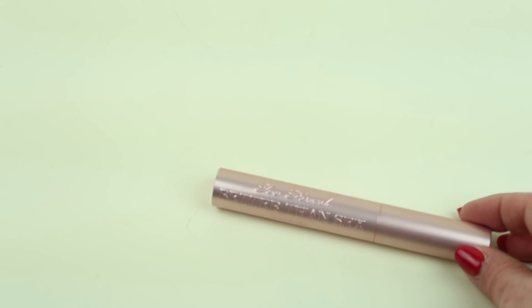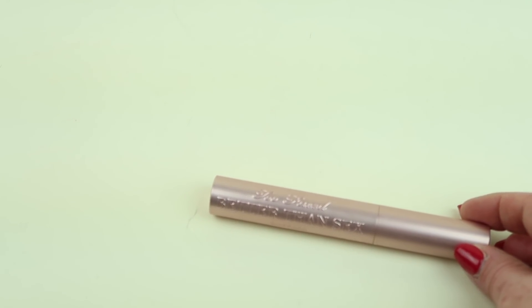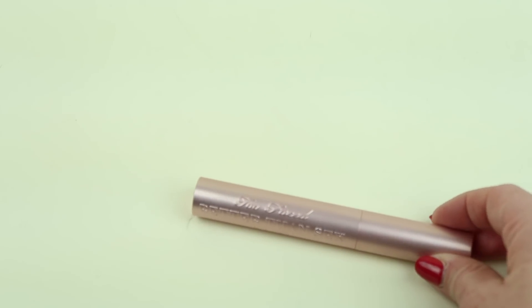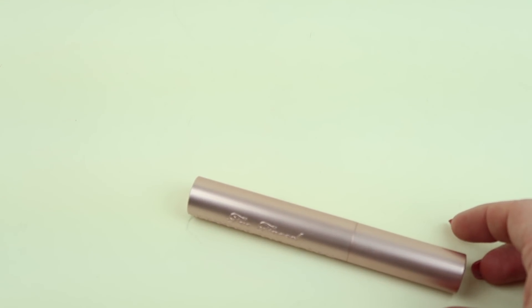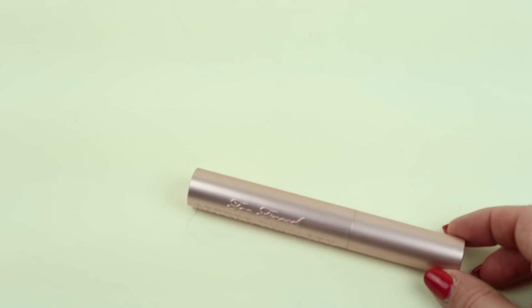If you want to sign up for BoxyCharm the link is down below — $21 a month, it's a fabulous subscription and one of my favorites. I personally subscribe, but they recently reached out to send me some products, so that's why I got this one. Thanks so much for watching — give this video a thumbs up, subscribe to my channel, and if you want to see more spoiler posts like this let me know. Thanks and have a great day!